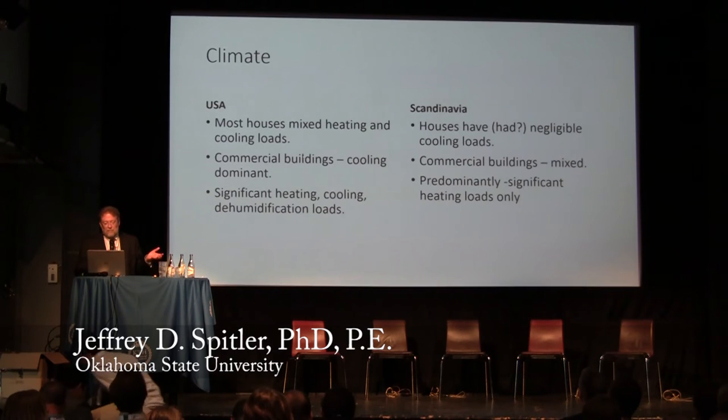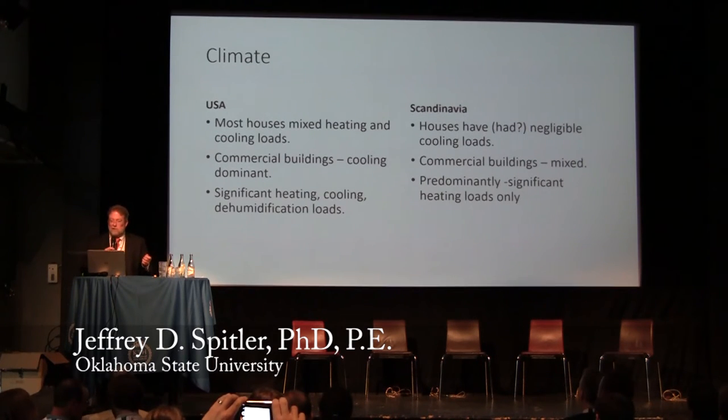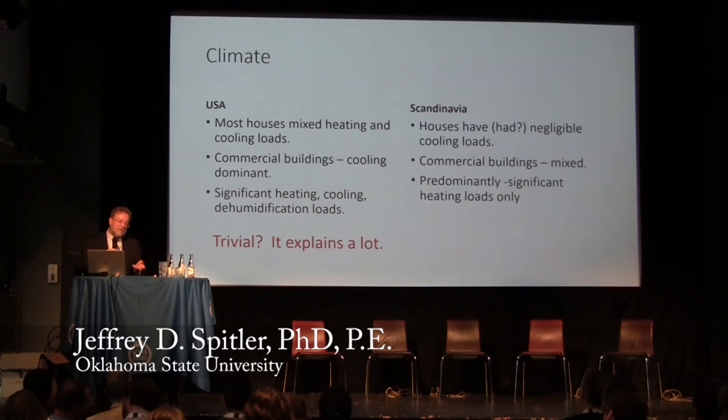We have significant heating, cooling, and dehumidification loads. In general, we think of Sweden as having low cooling loads. Cooling of residences is becoming slightly more common, and commercial buildings have mixed heating and cooling, but the predominant situation is heating loads only. In one sense it's trivial, but I think it actually explains a lot of the differences.